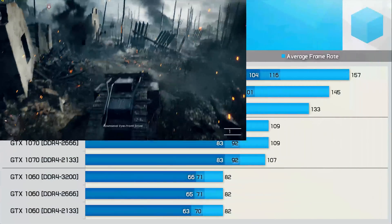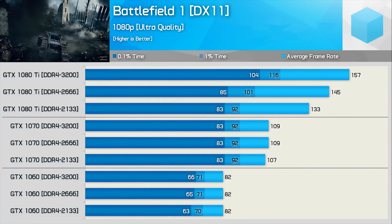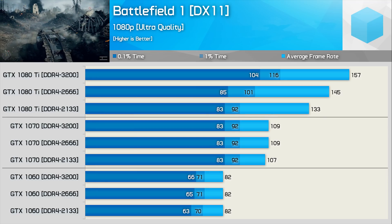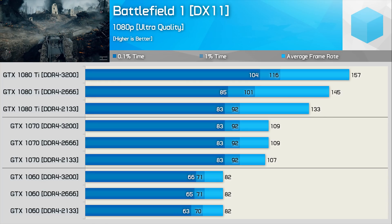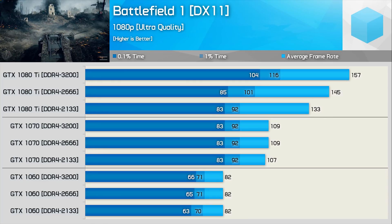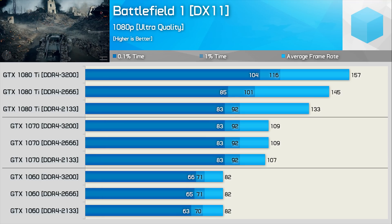Battlefield 1 is another game that saw huge performance gains when using higher clocked memory with the GTX 1080 Ti. However, once we drop down to the GTX 1070, those gains are nowhere to be seen — the Ryzen CPU is able to extract the maximum performance out of this graphics card using DDR4-2133. That being the case, we obviously found the same thing with the GTX 1060.